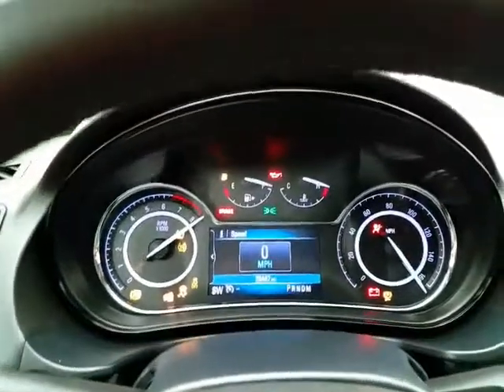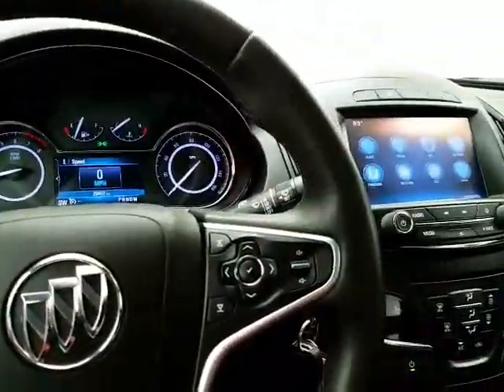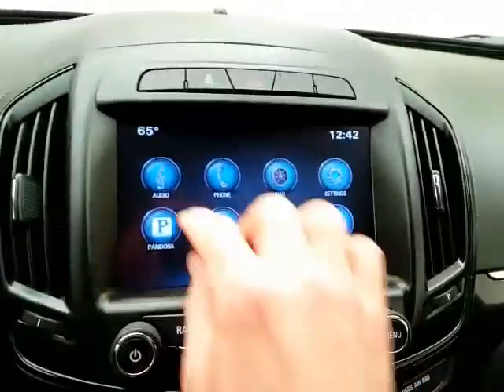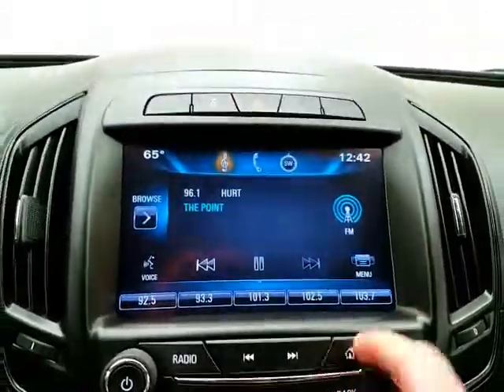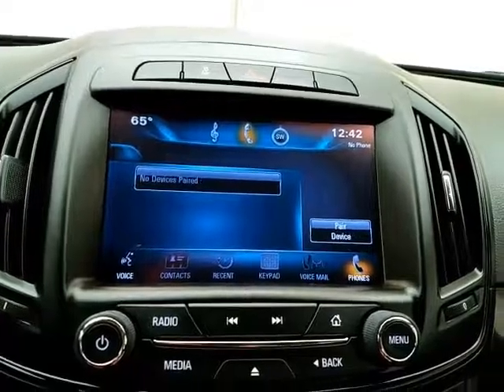Large, easy-to-read gauges and cruise control. Steering wheel-mounted audio controls so you can keep your hands on the wheel. There's a large touch screen infotainment system for the radio, and it's also satellite radio capable.